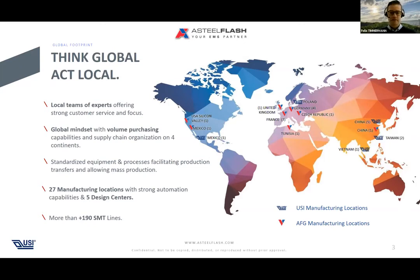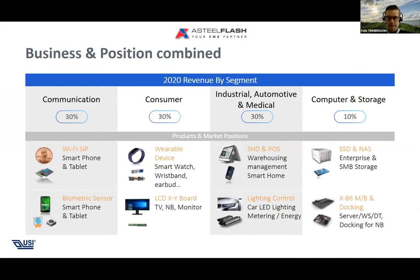One of our niches is standardized equipment that supports any transfer of production around the globe with a standardized process. In addition to our manufacturing locations, we have five design centers supporting customers in the main regions. Our market share breakdown: approximately 30 percent communication — Wi-Fi, SIPs, and sensors; consumer goods including a huge portion in wearable devices; also classic TV, monitor, and other applications. We have automotive as today's focus and 10 percent in computer and storage devices.